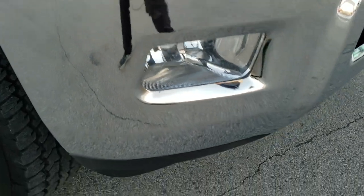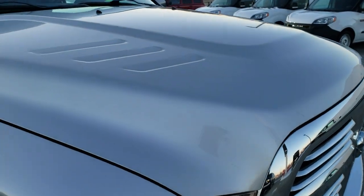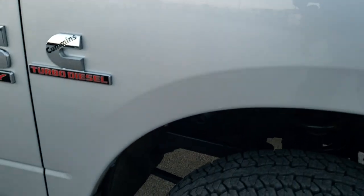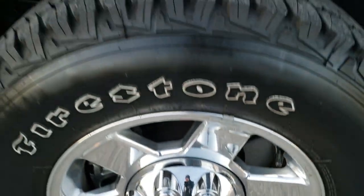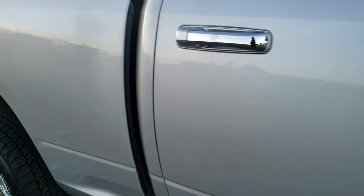Did not see a single dent or ding on the front bumper. Lower valance looks really good as well. The grille is in nice shape and the hood — no imperfections on that, very nice and clean. Passenger side fender, I didn't see any dents or dings on that. And the passenger side rim, no scuffs or scrapes on there. As you go down this side of the truck you can see just how clean the body is, how reflective and mirror-like that paint is.